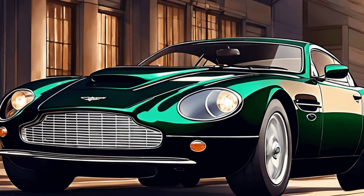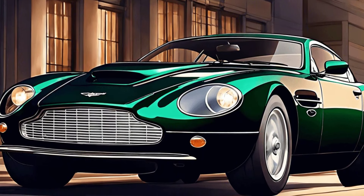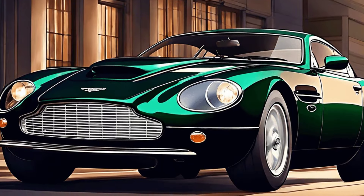Not far behind in magnificence is his Aston Martin V8 Zagato. With its sleek design and powerful engine, this car blends luxury with performance seamlessly.